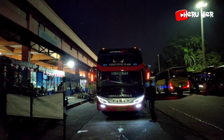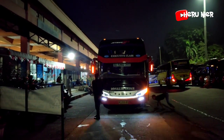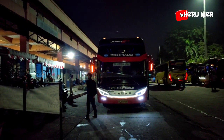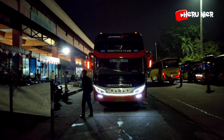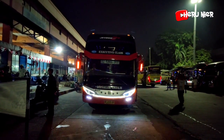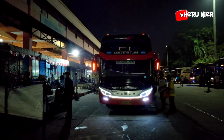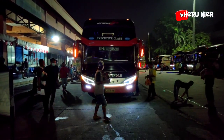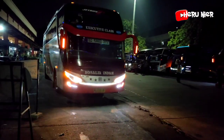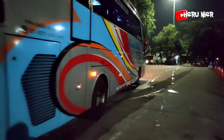Masuk lagi armada Rosalia Indah ke-2 untuk malam hari ini, tujuan ke Solo, SHD 531 dengan kelas eksekutif, berbodi Jetboost 2 SHD garapan karoseri Adi Putro Malang. Masih menunggu untuk menaikkan penumpangnya terlebih dahulu. Armadanya lanjut dari terminal Kampung Rambutan. Hati-hati, selamat jalan, semoga selamat sampai tujuan. Rosalia Indah SHD 531.